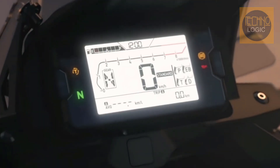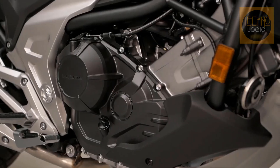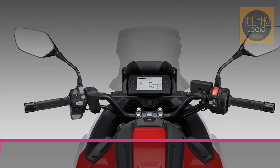Accompanied by a revised exhaust system and valve timing, peak torque is also up with the latest generation making 51 pound-foot and having a broader spread of mid-range to boot.